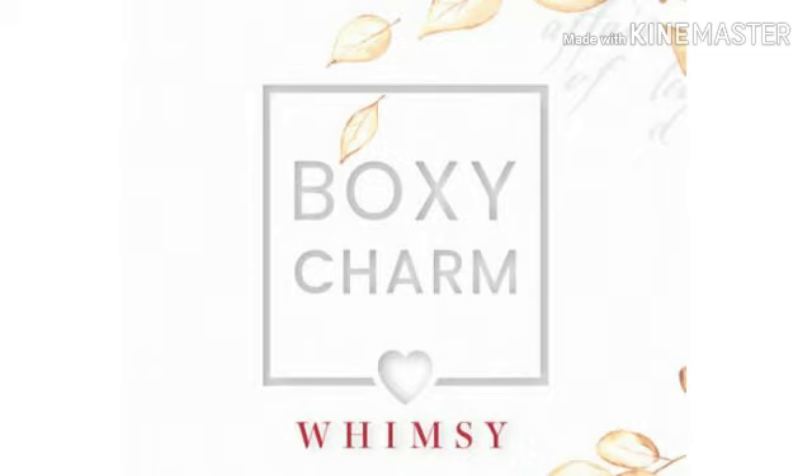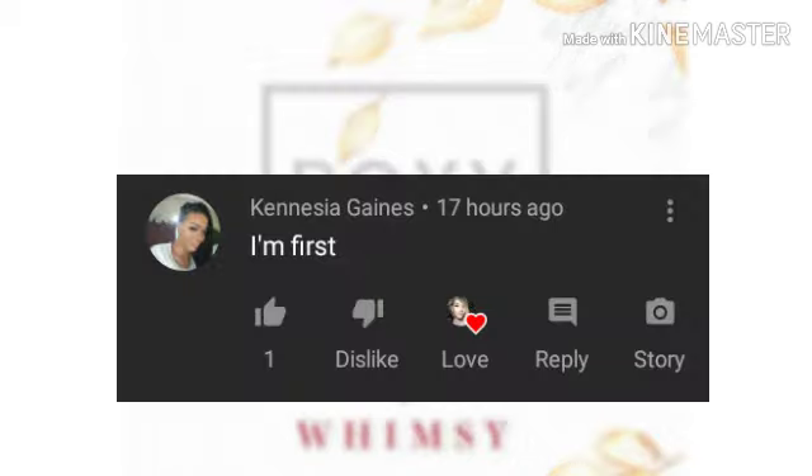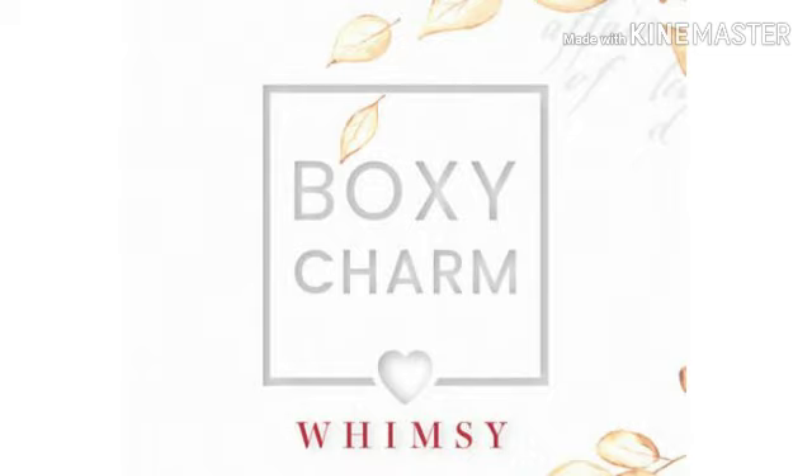Now guys, let's read the first comment from my last video, which was a full variation of the BoxyLux December box. Congratulations Kanisha Gaines — Kanisha says 'I'm first.' Well yes you are love, and here is your shoutout. I really do appreciate it. I swear y'all take the time out of your day to do this, and Kanisha I love you so much. If you yourself would like a shoutout, leave a comment under this video. You'll have one of two chances — be first, or be one of the comments I pick.